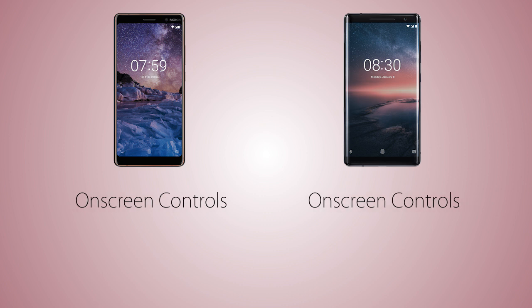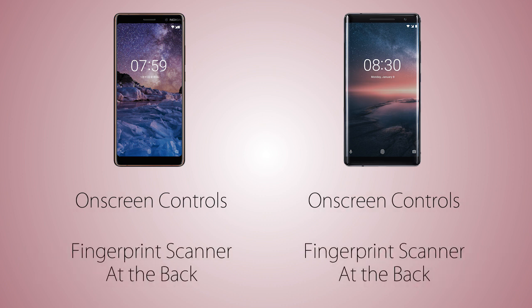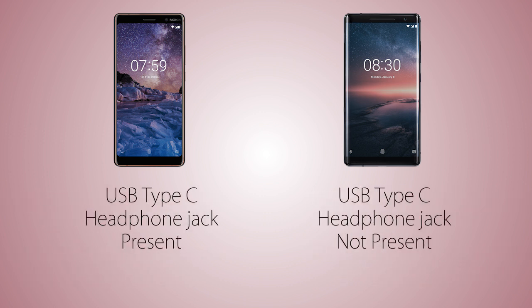Both handsets are coming with on-screen control keys and the fingerprint scanner is on the back. For connectivity, both handsets have a USB Type-C port. The Sirocco is not coming with a headphone jack, whereas the 7 Plus does have it. The 8 Sirocco is going to be IP67 water resistant — fully protected — versus no water protection on the 7 Plus.